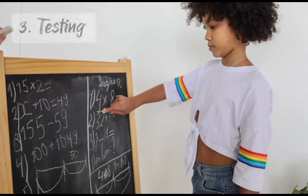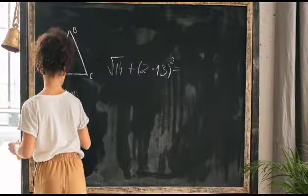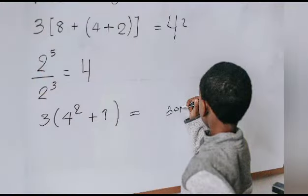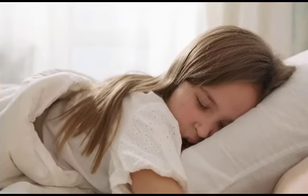3. Testing. Test your understanding and knowledge by creating your own quizzes or practice tests. Write down questions based on the material you've studied and challenge yourself to answer them. This technique enhances memory recall and helps identify areas that need further review.